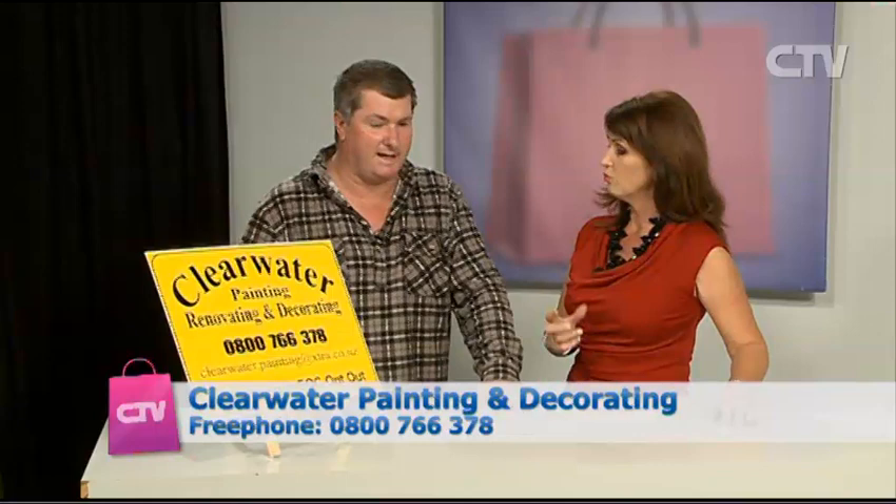Dave from Clearwater joins us now. We've gone into autumn — it's coming really quick. What's happening? Well, we are very, very busy and always have been. We've got about 20-odd painters and plasterers, plus a couple of builders. We've got enough work at the moment to get right through to basically June, July, into August.